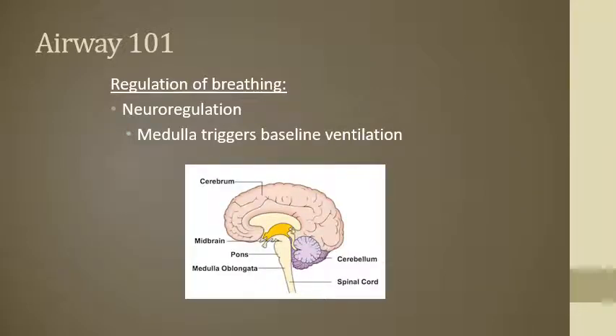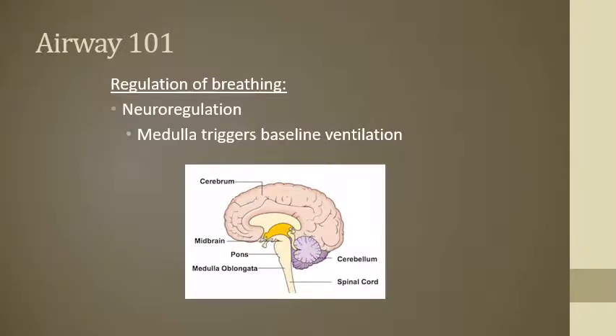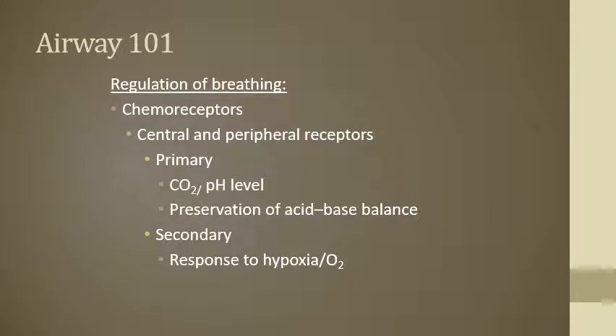The medulla, located in your brainstem — also known as the medulla oblongata — neurologically controls all your needs for baseline ventilation. Your primary means of regulation of breathing comes from chemoreceptors in our body, from central and peripheral receptors. Their main job is to measure the amounts of CO2 in the body. A lot of people think your primary drive to breathe comes from oxygen, but it's actually depending on the levels of carbon dioxide, measuring out that pH level within your blood and trying to preserve the acid-base balance. Think about your DKA patients who are acidotic — they're hyperventilating because they're trying to maintain and balance out their pH. Our secondary drive for regulation of breathing is from hypoxia, or the levels of oxygen.